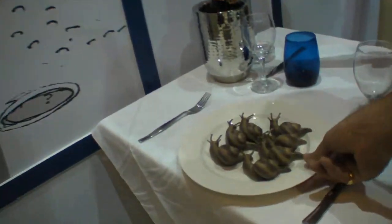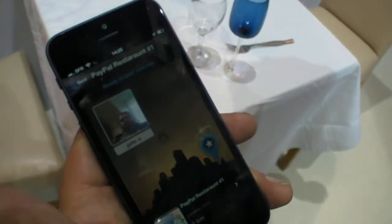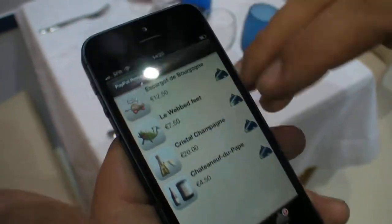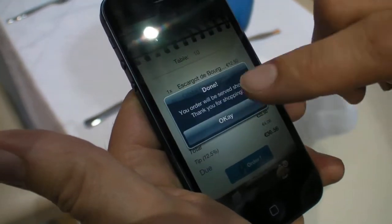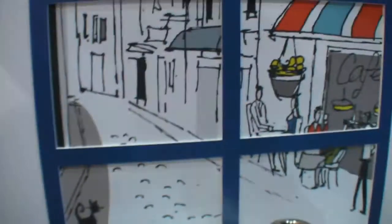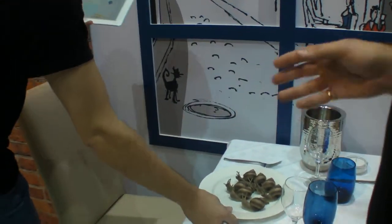The third demo is the PayPal restaurant. We walk in, drop down the arrow like before, and this opens a menu. I can select the items I want — let's have some snails, some champagne — and order. The waiter now knows immediately. He says he'll get the food in a second and I can have a seat. I can keep on adding things to the order.